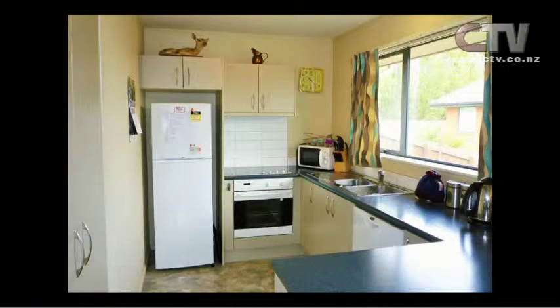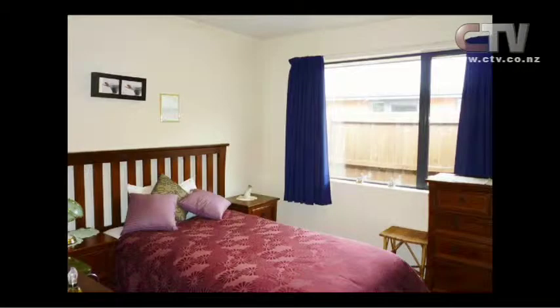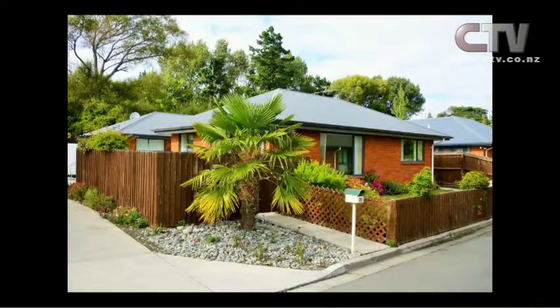It looks very well-appointed. It's neat and tidy but actually surprisingly spacious. There's internal access from the garage — absolutely wonderful, great with groceries, especially coming into winter. The deadline is on the 14th of April — deadline sale, sold on or before.